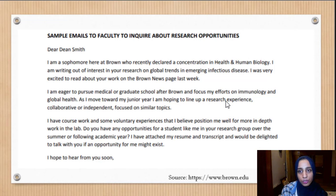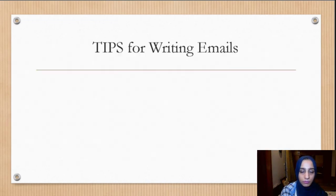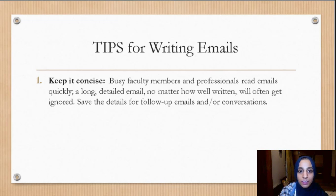There are sample emails available to refer to for a formal application template. The main points: send them an email with your CV expressing your interest, add any questions or comments, and ask if they have any research spot available — or if not, offer to be a research volunteer. The first step is to get your foot in the door; the next steps will usually fall into place. For writing emails, tip number one is to make sure it is concise. Busy faculty members read emails quickly, and a long, detailed email, no matter how well written, will often get ignored — save the details for follow-up emails or conversations.